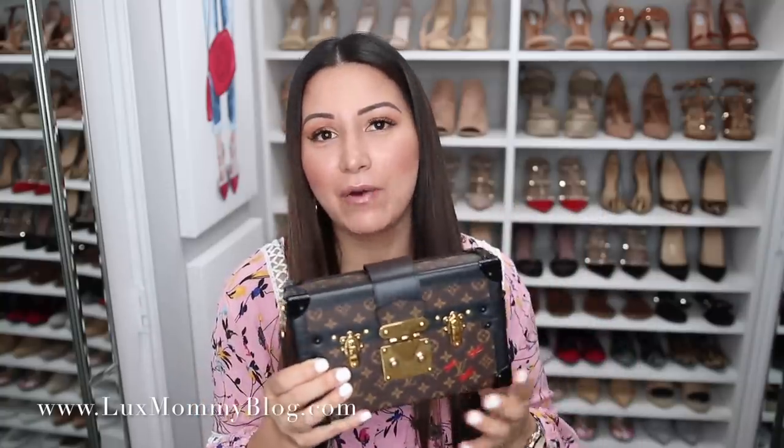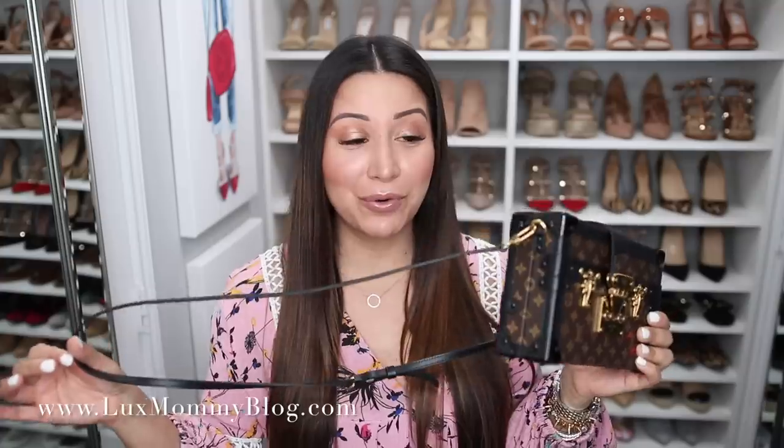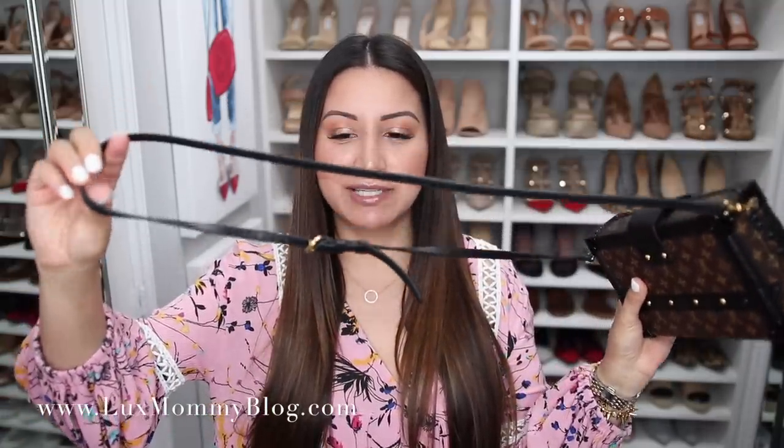First I want to show you an overview of the bag itself. I did go ahead and add the strap to it, which is how I wear it. You can obviously wear it as a clutch without the strap, but for me, for the price of the bag, I would just be really scared to drop it, so I really prefer carrying it with the strap. I either wear it on the shoulder or crossbody — it is adjustable, which is really nice.